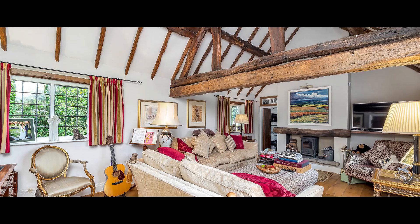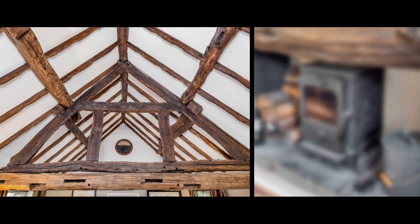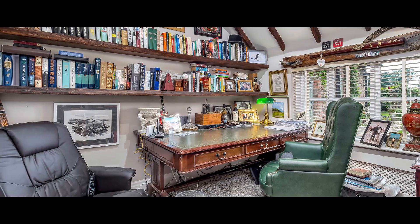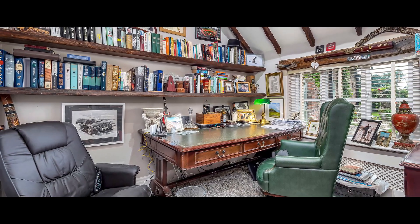The ground floor has two generously proportioned reception rooms, the larger being the sitting room with a log-burning stove and an adjacent study, both having vaulted beamed ceilings.